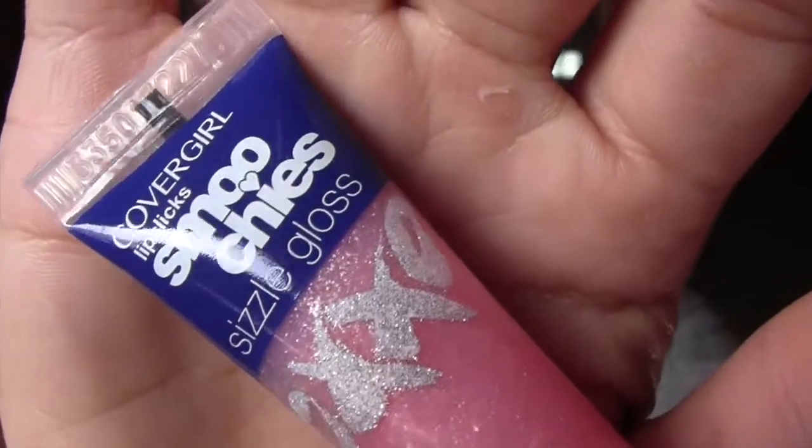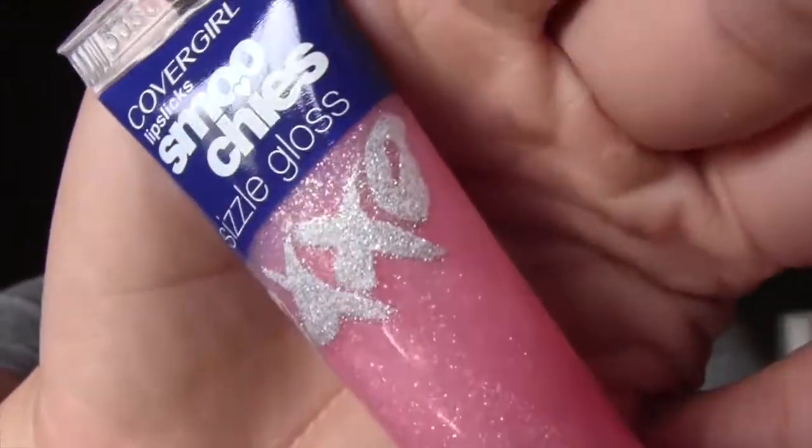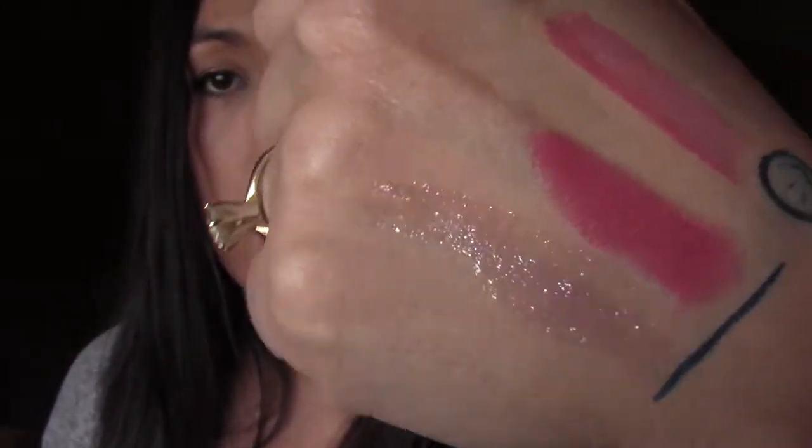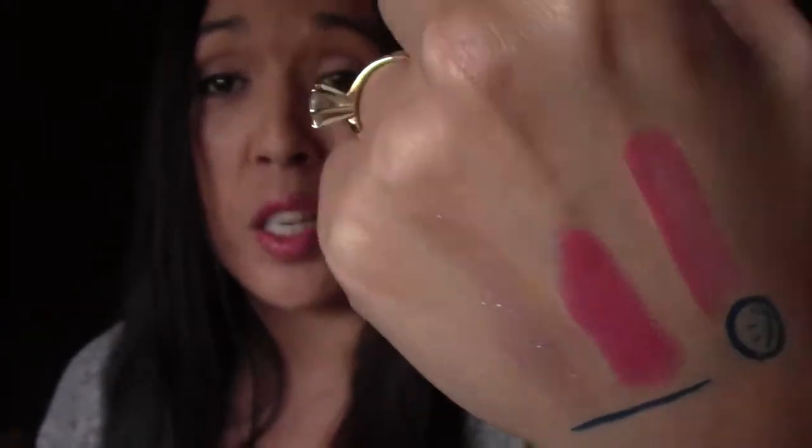Last thing in the box is from CoverGirl — it's the Lip Slicks Schmoochies Sizzle Gloss. I love the packaging, it's adorable — a pink glitter gloss. It has a cute design that says 'XXLO,' and the color I have is 510 Blind Date. It smells like candy and has super fine glitters in there. That's actually kind of cute.